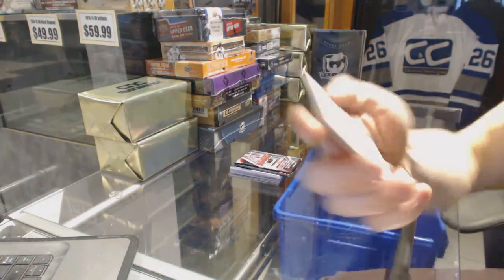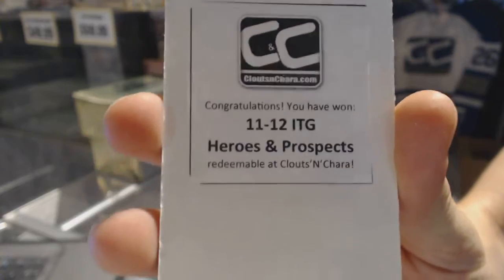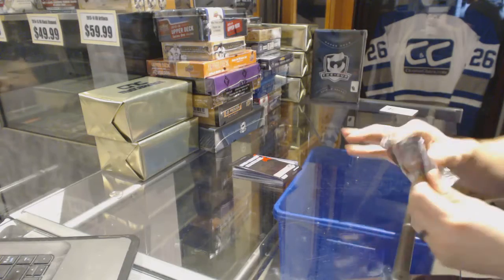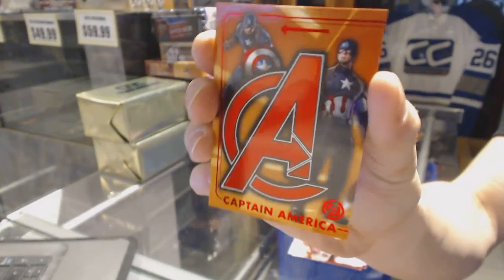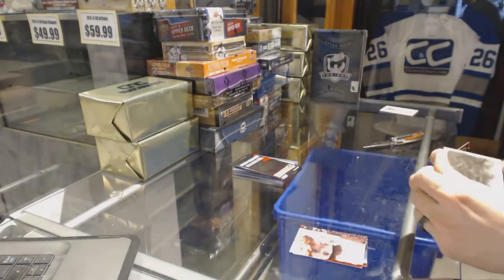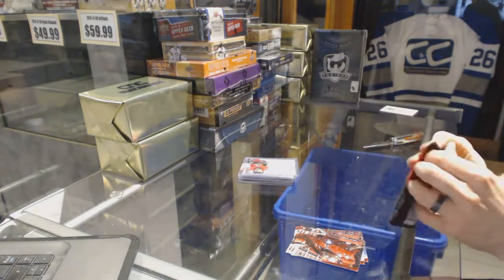The first bonus box is 11-12 Heroes and Prospects, back when In The Game was still In The Game — so cool. Age of Ultron bonus, back, has a Captain America Avengers connection. They ran between everybody. And whatever that is. Sons of Anarchy bonus.